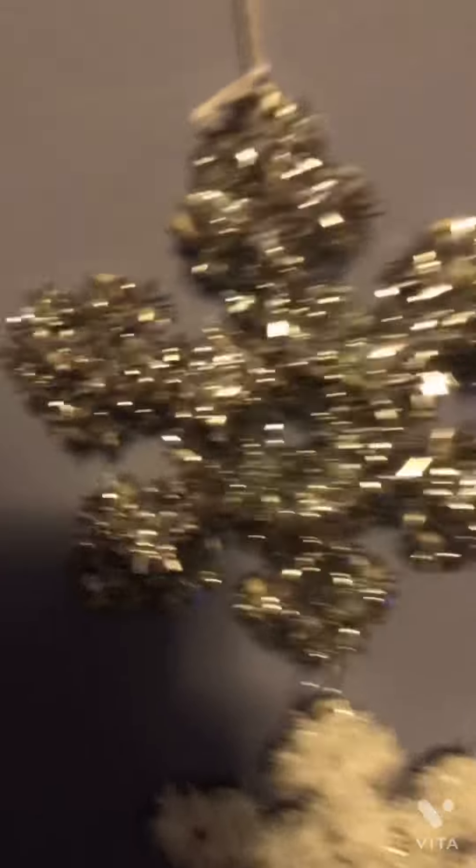First we have these nice snowflakes. It's silver, white, and blue.